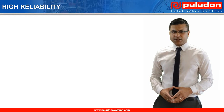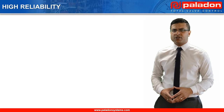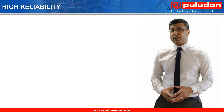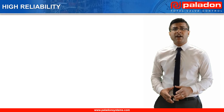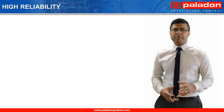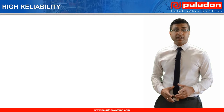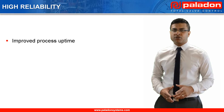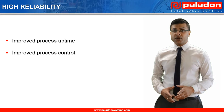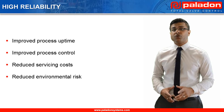Since 1981, Paladon Systems has been designing valve automation systems for the most critical applications and extreme operating environments, so high system reliability has always been one of our core skills. High reliability gives operators many benefits, with the major ones being improved process uptime and control, reduced servicing costs and reduced environmental risk.